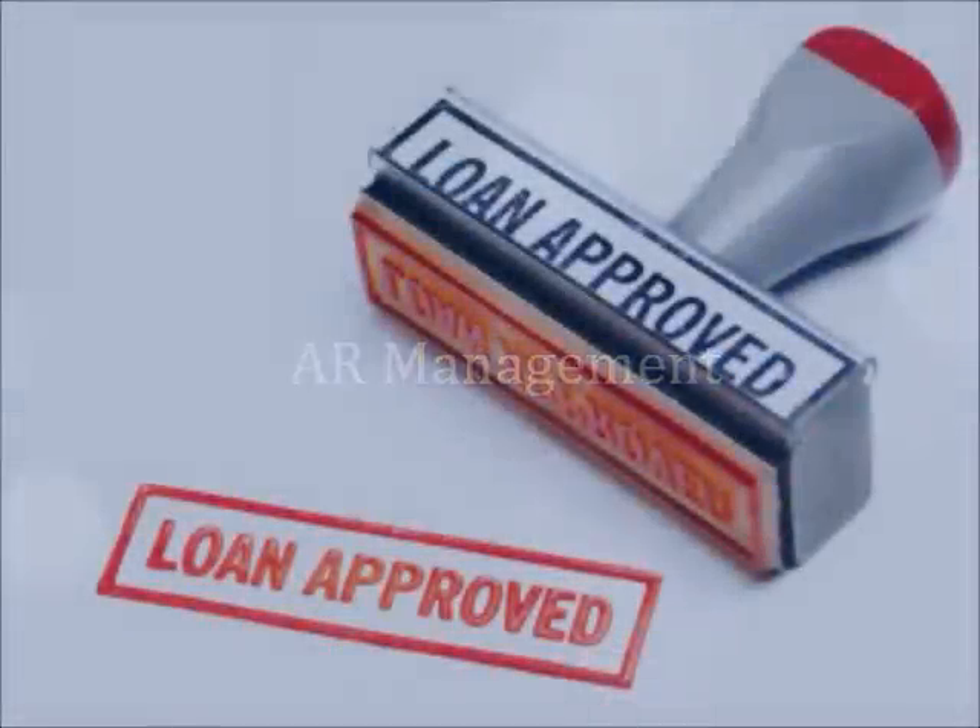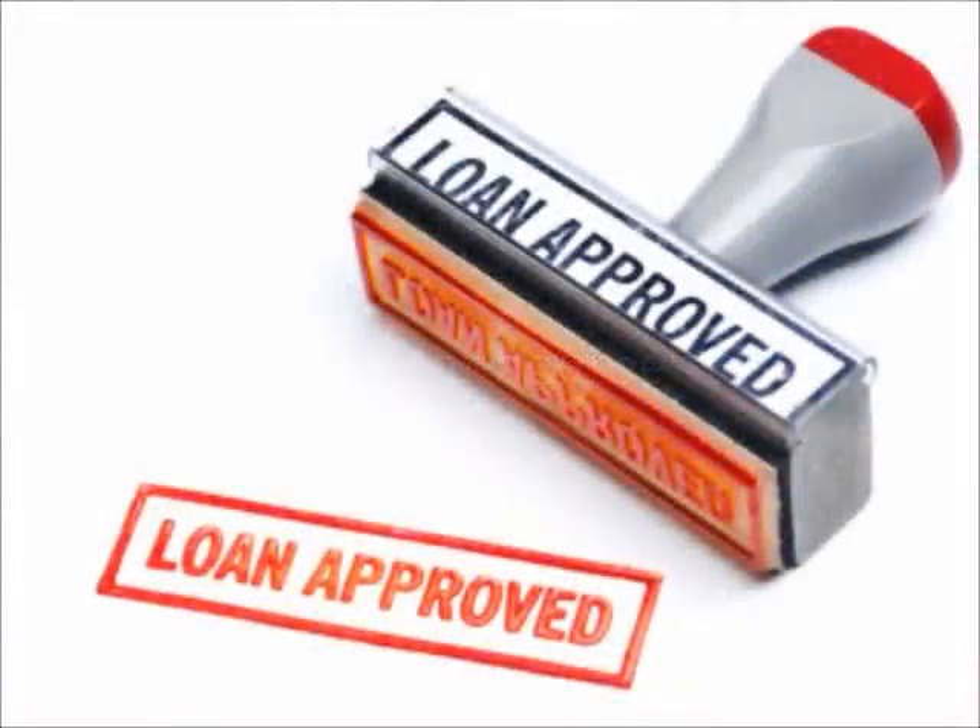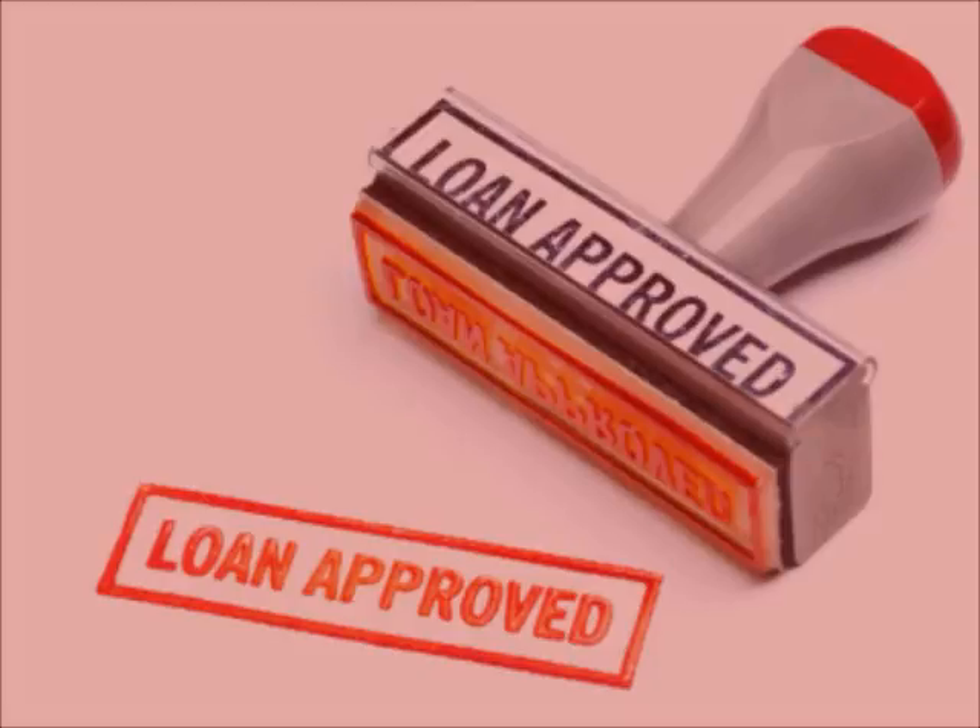In addition, we have a private in-house loan called AR Management, which will cover any remaining balance that your federal financial aid does not cover. This loan does require a monthly payment based on your budget and income while you're in school, but don't worry — we are always able to make this payment affordable for our students.